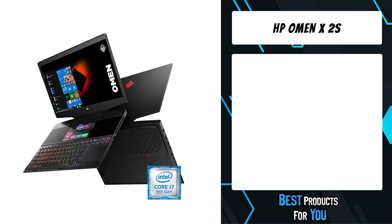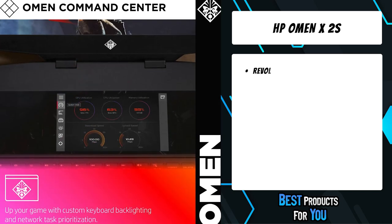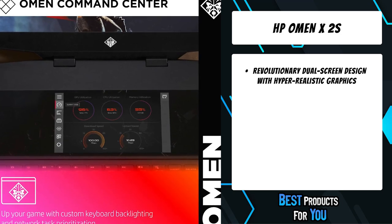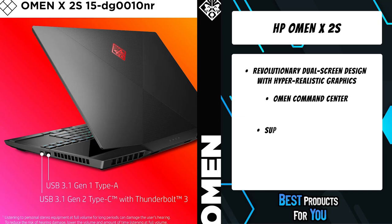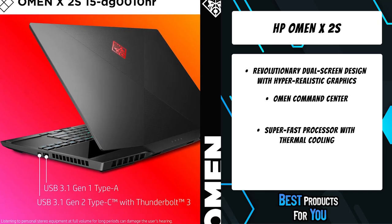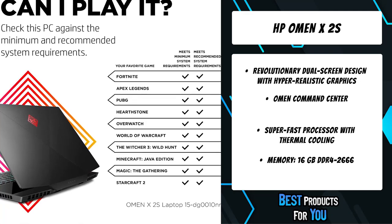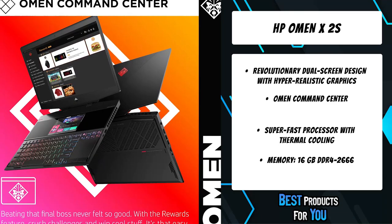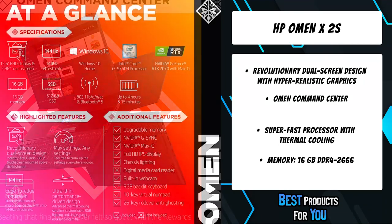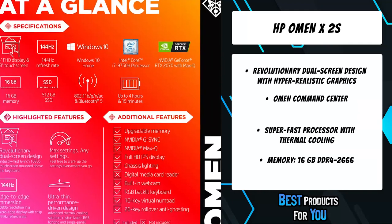The fifth product on the list is the HP Omen X2s. You've never seen a laptop like this. Sleek, powerful, and equipped with two displays for twice the advantage, the future of portable gaming starts here. An industry-first dual-screen design lets you game at full screen while keeping tabs on other applications on a second, keyboard-mounted display. No matter where the game takes you, this beast of a machine is designed to multiply your potential.